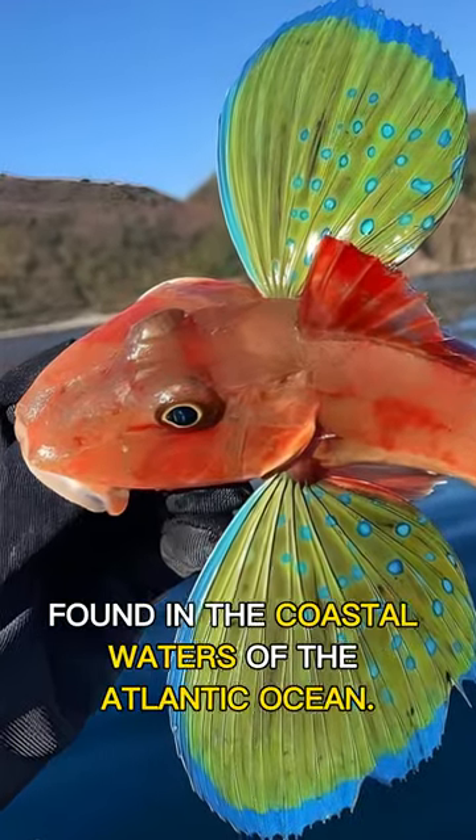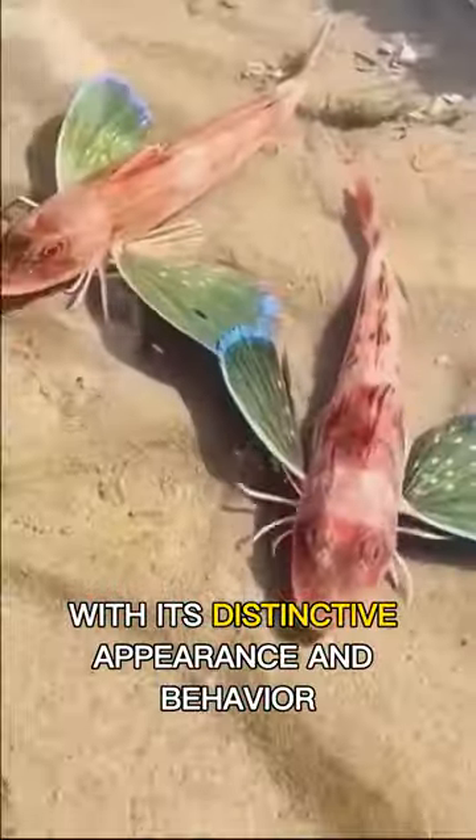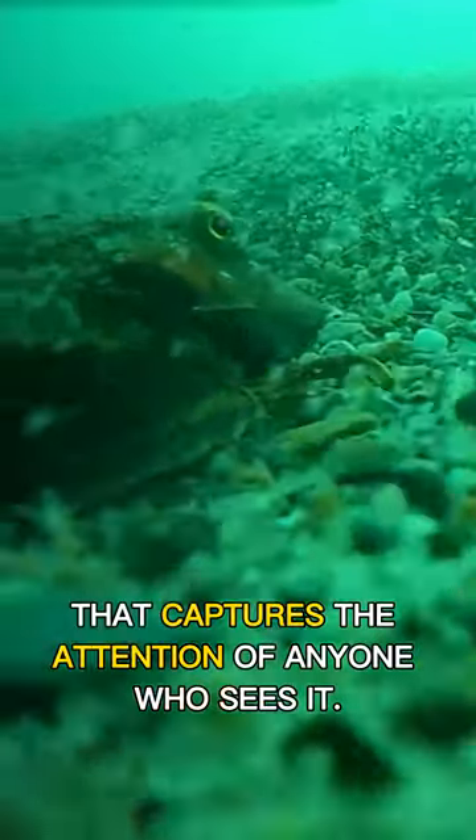The sea robin is a unique fish found in the coastal waters of the Atlantic Ocean. With its distinctive appearance and behavior, this fish is a fascinating species that captures the attention of anyone who sees it.